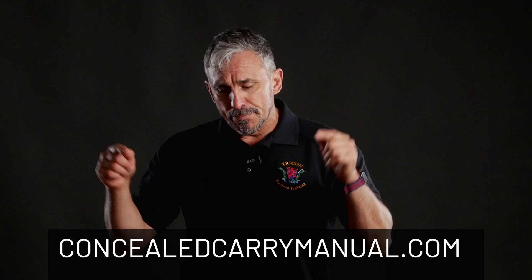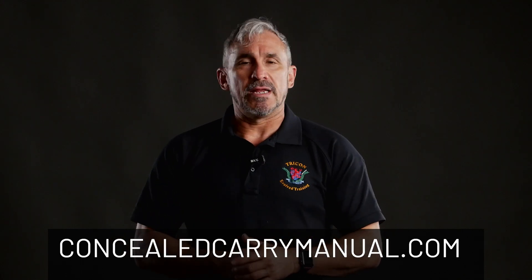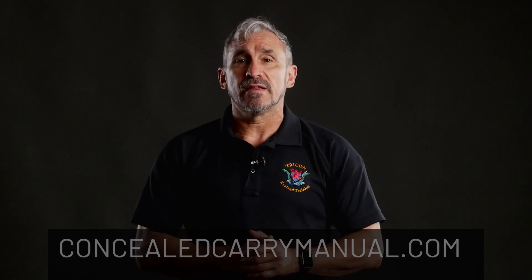If you want to learn more, feel free to check out the book. You can do so by going to concealcarrymanual.com, or post some questions down below — I'd be happy to answer them. Until then, I'm Jeff Gonzalez. Take care and stay safe.